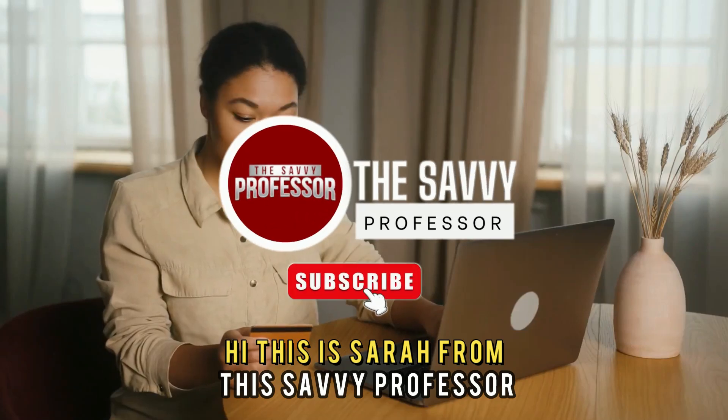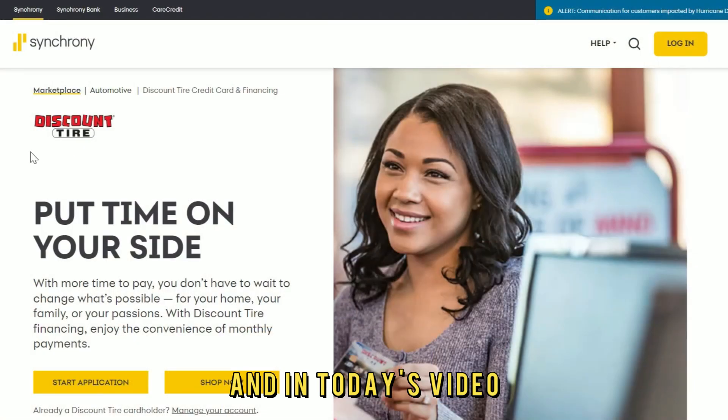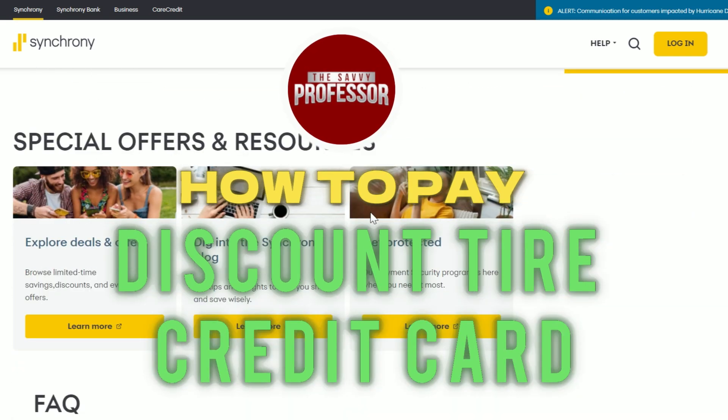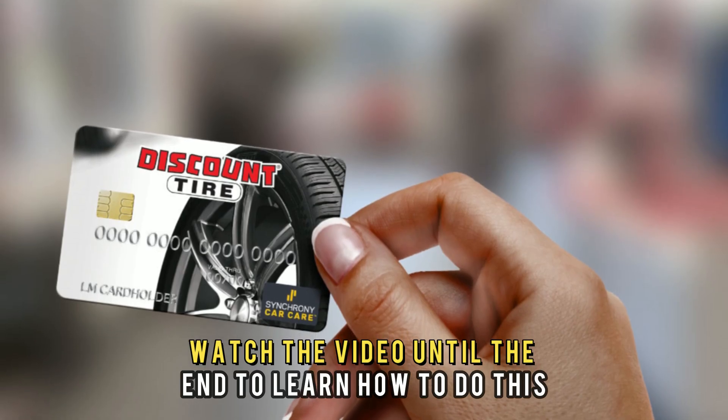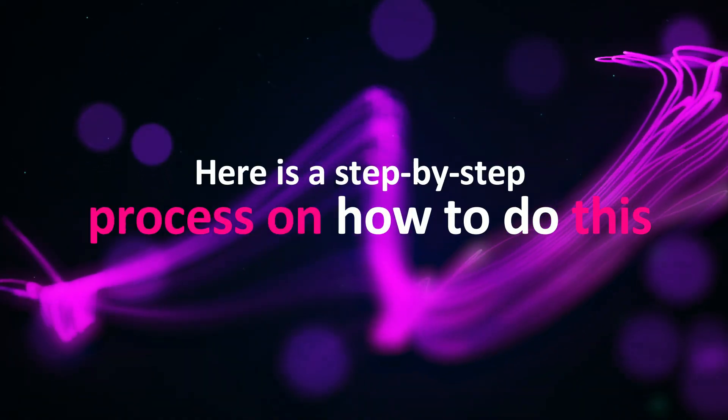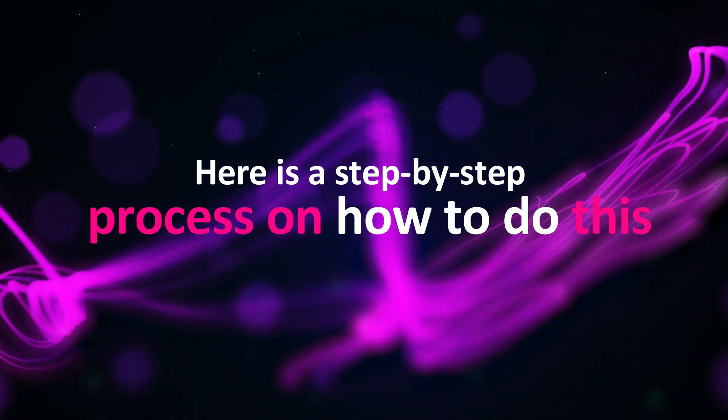Hi, this is Sarah from The Savvy Professor, and in today's video, we'll talk about how to pay your Discount Tire Credit Card. Watch the video until the end to learn how to do this and more. Here is a step-by-step process on how to do this.